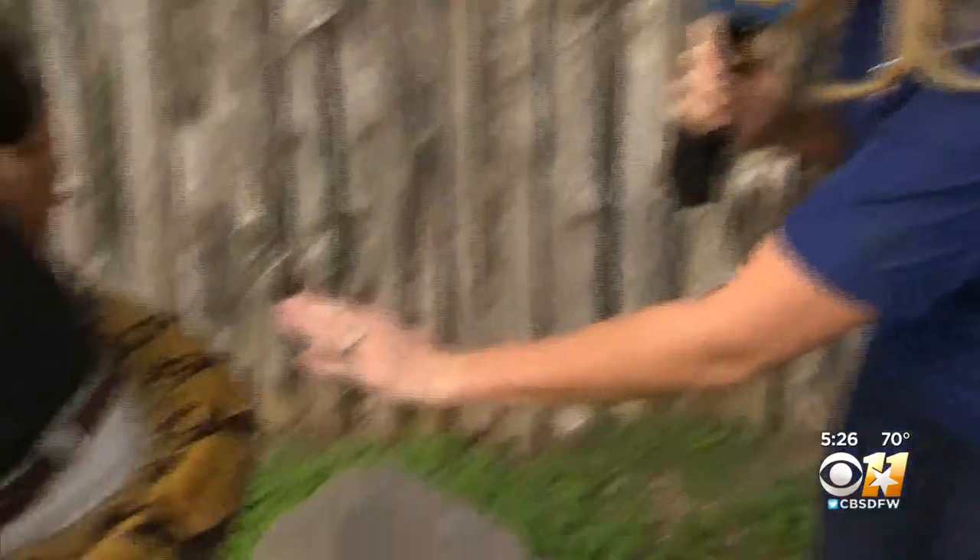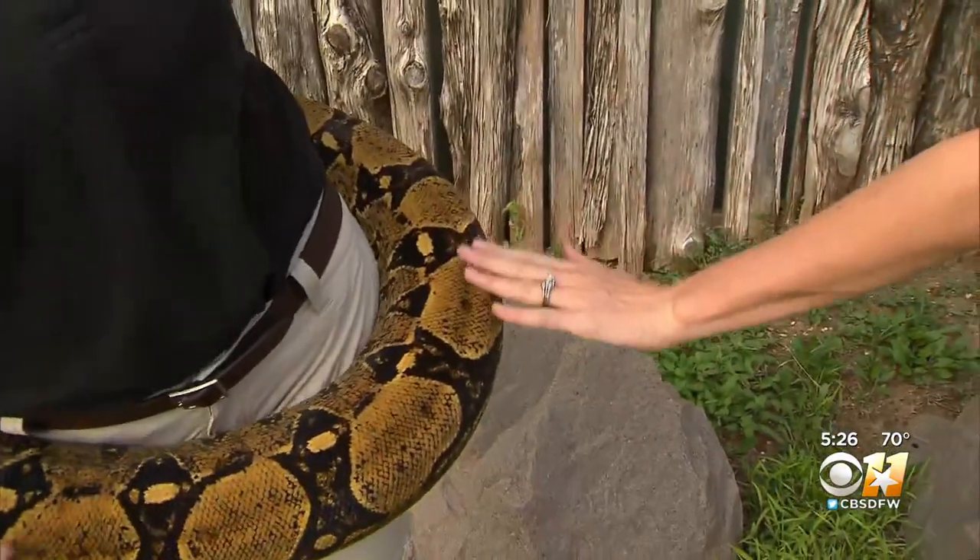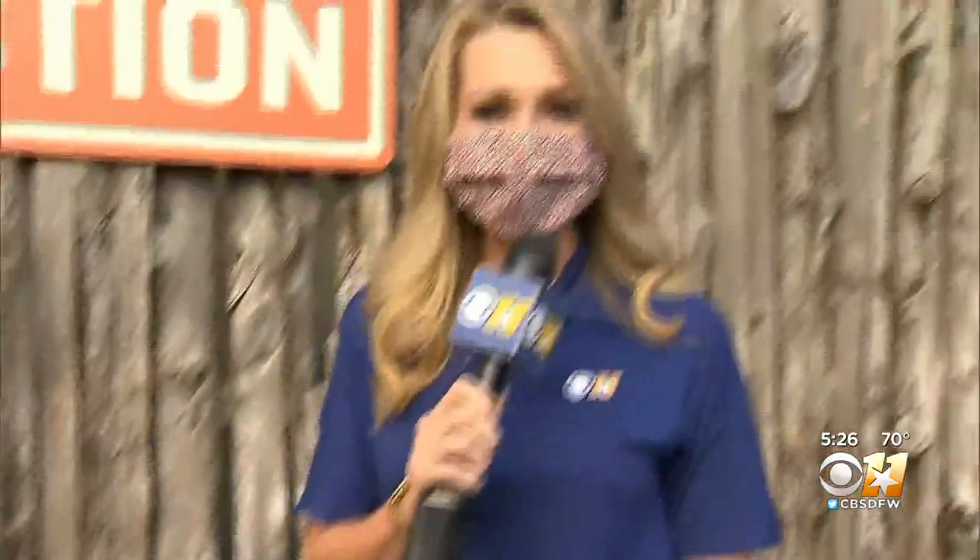With her head safely on the other side, is it safe for me to slightly pet her? Yes, you want to go the same direction as the scales. Wow, that is something. If you want to see all of the snakes on display, you can visit the Dallas Zoo.